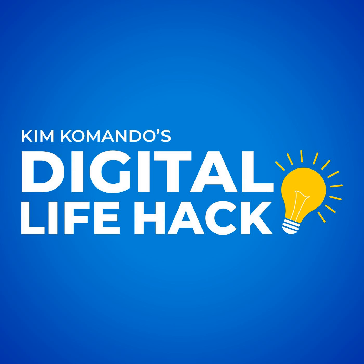Ever wonder how your little hotel key opens your room, the gym, and maybe lets you pay for things? Is this another way for us to be tracked and hacked? I'm Kim Commando, America's Digital Pro.